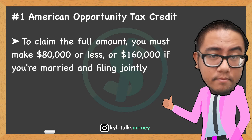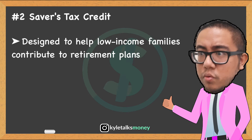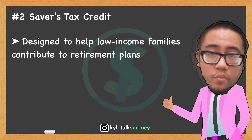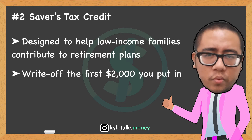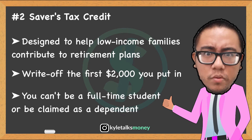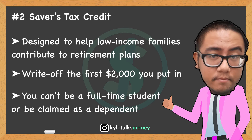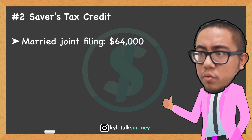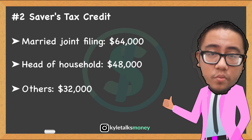Number two is the Saver's Tax Credit, formerly known as the Retirement Savings Contribution Credit, which is designed to help lower-income families contribute to retirement plans. If you qualify, this credit essentially pays you to put money in your retirement account. You can write off the first $2,000 — or $4,000 for married couples filing jointly. To qualify, you must not be a full-time student or be claimed as a dependent, and must be at least 18 years of age.